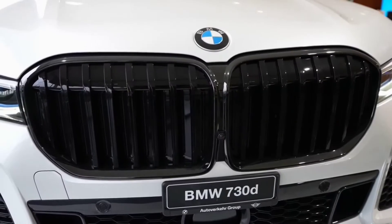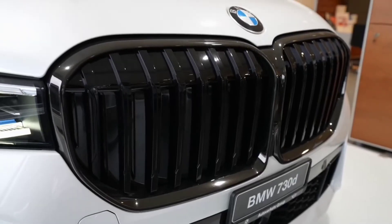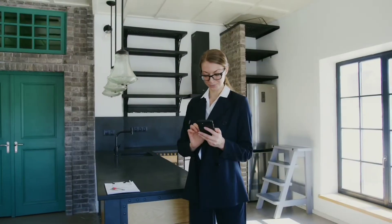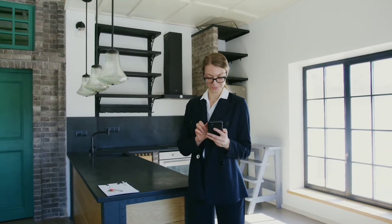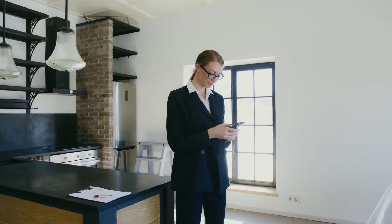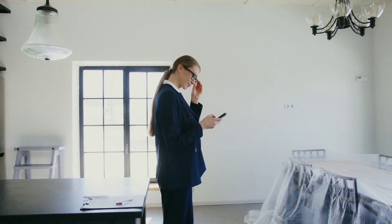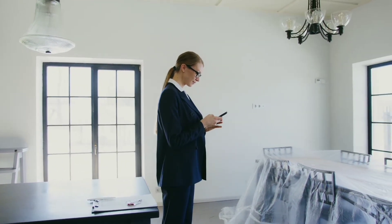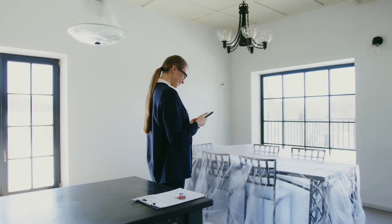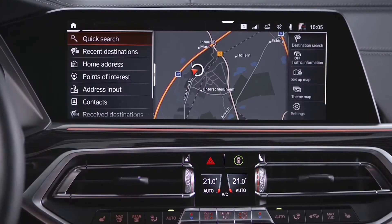The connected package professional, which comes standard on all models, is equally noteworthy in terms of in-car technology. This model comes with remote services which allows you to use your smartphone to send locations, locate your vehicle, and even monitor your 7 Series surroundings. A remote 3D view with the BMW Connected app delivers an up-to-date 360-degree view around the car, allowing you to see it even when you're not near it. Other amenities include connected navigation, concierge services, and Apple CarPlay.